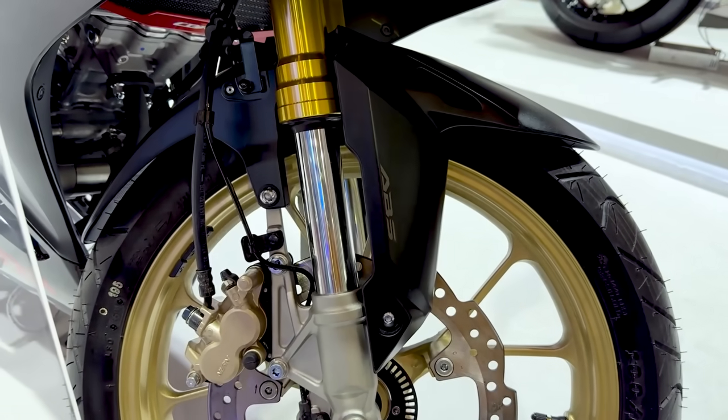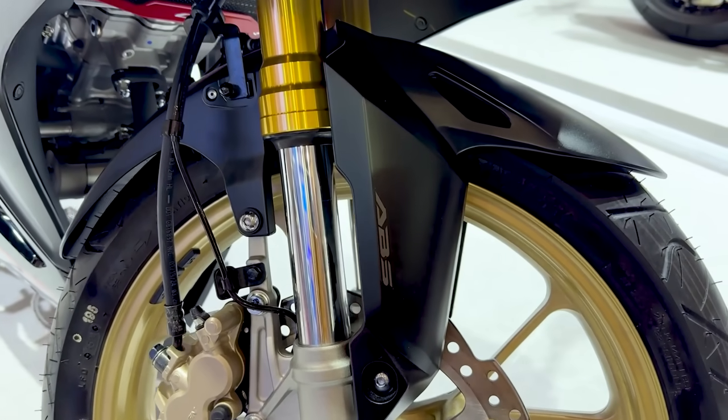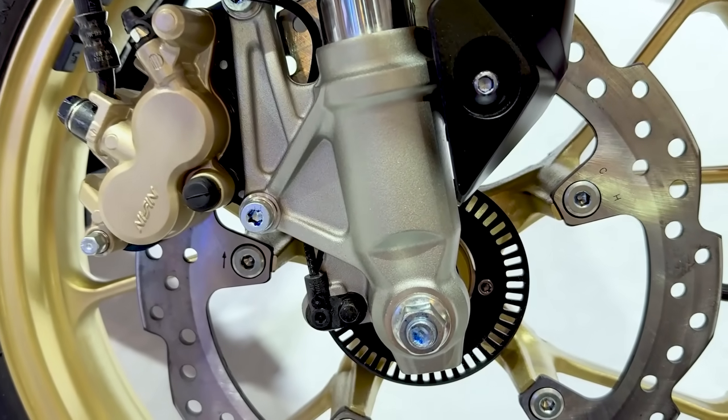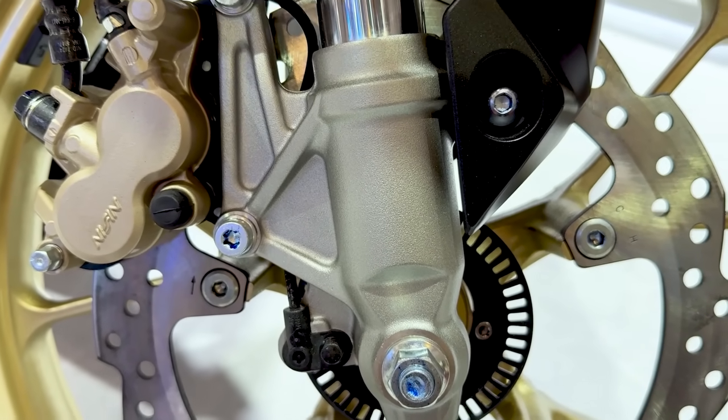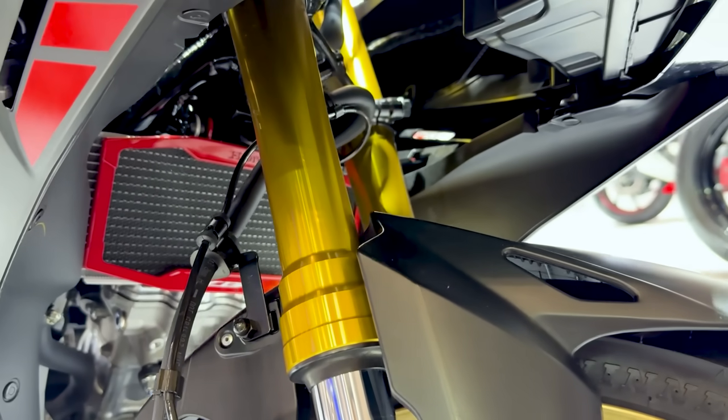Untuk bagian fender, di-clear oleh Honda dengan warna black matte, dan ada tulisan ABS di area sini — ABS, Anti-lock Brake System. Di bagian area suspensinya, di-clear oleh Honda dengan warna gris atau abu-abu, sementara atasnya di-clear dengan warna emas.